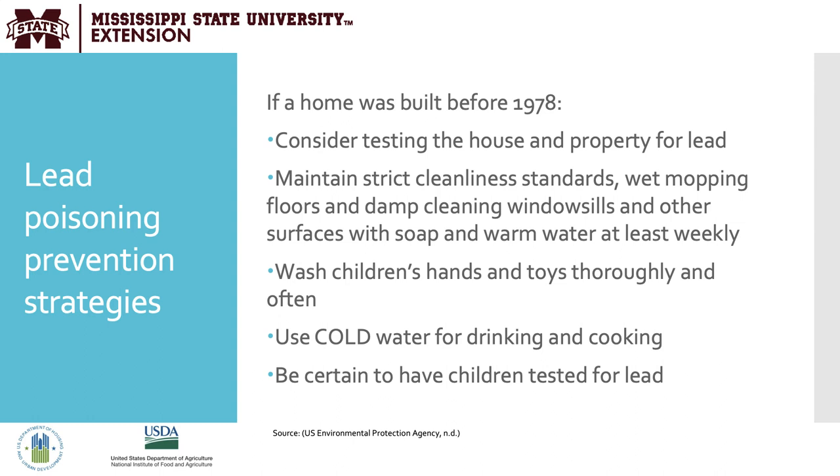Now let's talk about lead poisoning prevention strategies. First, consider when the home was built. If a home was built before 1978, encourage consumers to test the house and property for lead. Maintain strict cleanliness standards, including wet mopping floors and damp cleaning windowsills and other surfaces with soap and warm water at least weekly. Damp cleaning is especially important, as dry cleaning allows dust to become airborne and inhalable. Encourage caregivers to wash children's hands and toys thoroughly and often, use cold water for drinking and cooking, and have children tested for elevated blood lead levels.